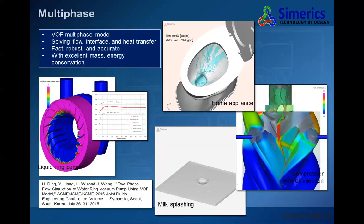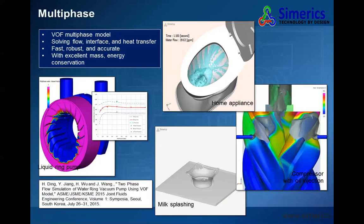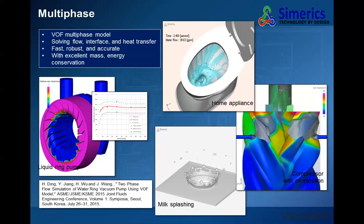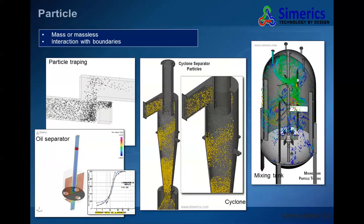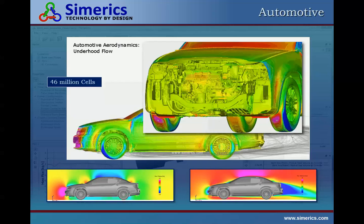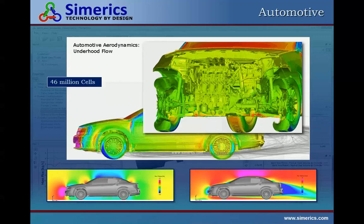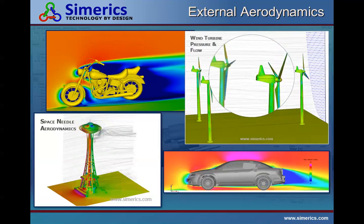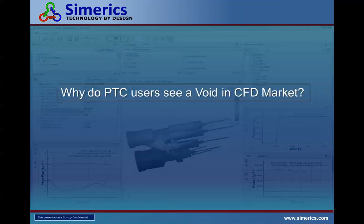This shows some examples of multi-phase capabilities — including a four-second flush simulation and particle capabilities. In the automotive sector, we've had much success in automotive and aerospace: external aerodynamics from motorcycles to cars, and even the Seattle Space Needle. So that's a little bit on who Sumerix Incorporated is and what we've been up to. Now I want to move to PTC customers and PTC users.